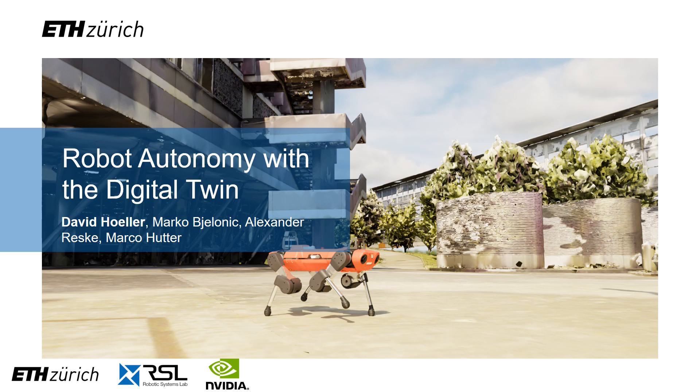In this presentation, I will walk you through the different ways we rely on a digital twin to carry out an autonomous mission at the Robotics Systems Lab. This work is a joint collaboration between the Robotics Systems Lab at ETH Zurich, Hexagon, and NVIDIA.